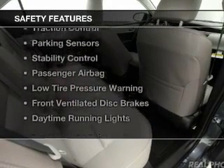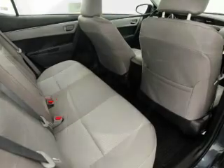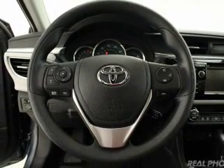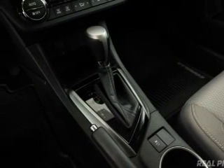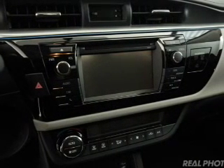Safety was made a priority with these features: curtain head airbags, side airbags, brake assist, traction control, parking sensors, stability control, a passenger airbag, low tire pressure warning, front ventilated disc brakes, and daytime running lights. Great quality at a great price.